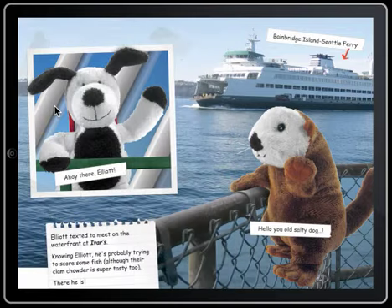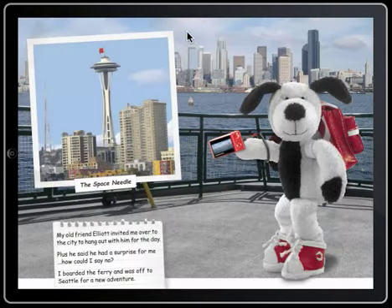Enjoy Cooper's travels throughout Seattle with his good friend Elliot the Otter, and remember, traveling stuffed animals have more fun. To learn more about Cooper, visit his website at cooperspack.com.